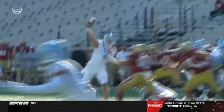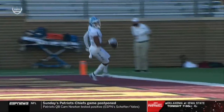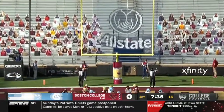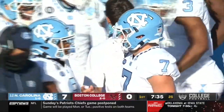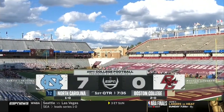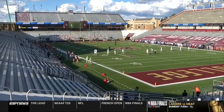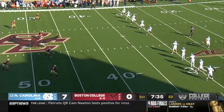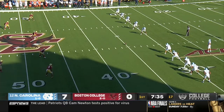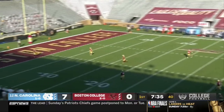Just a great throw and a perfect route design against man coverage. Chaffrey Brown breaking to the inside, working right off the hip of the slot receiver, creating separation and a great run after catch. Atkins adds the extra point. Sam Howell on that last drive — North Carolina was three for three on third downs — and the 24-yard touchdown to Brown. 7-0 Tar Heels.